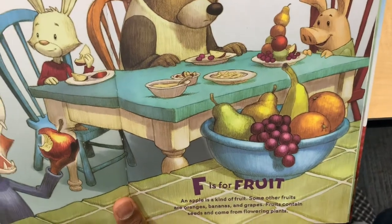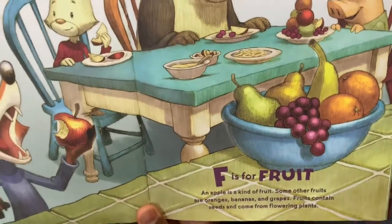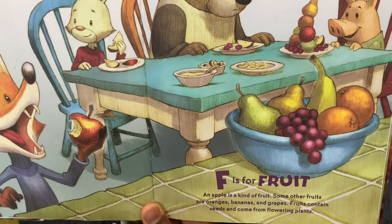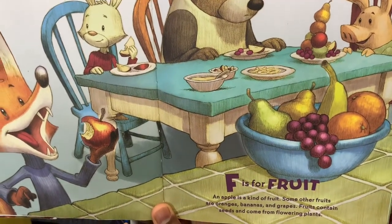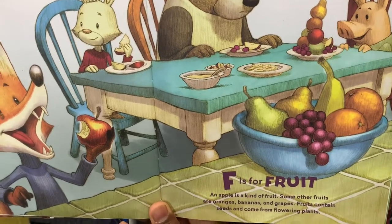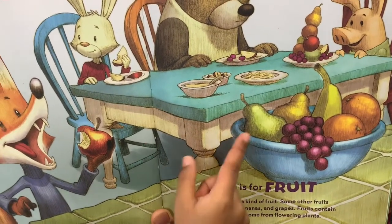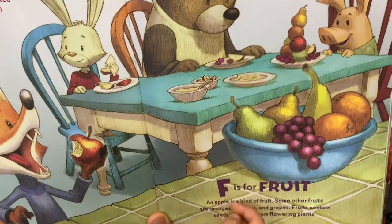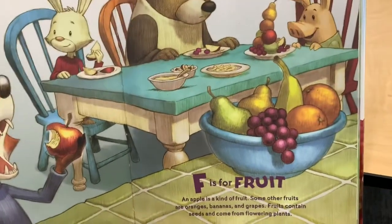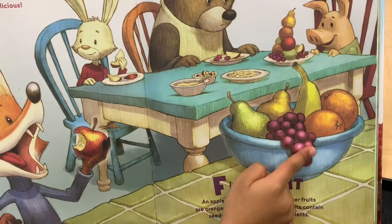F is for Fruit. An apple is a kind of fruit. Some other fruits are oranges, bananas and grapes. Fruits contain seeds and come from flowering plants.